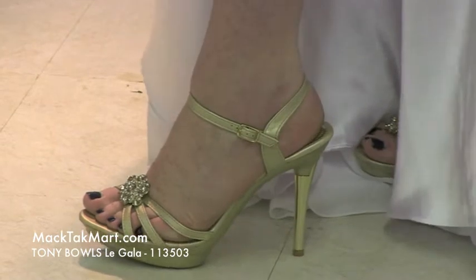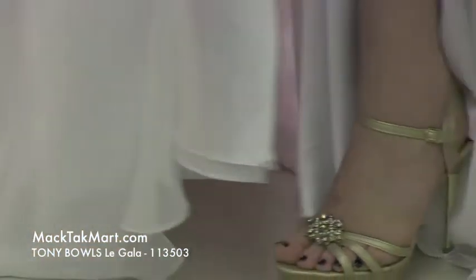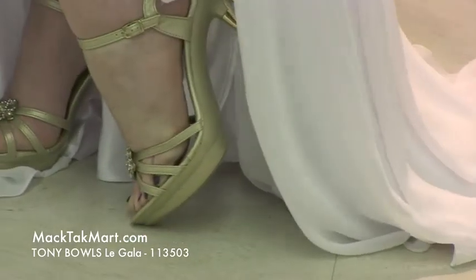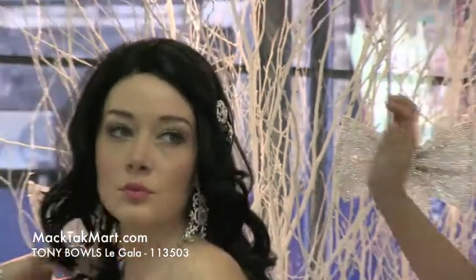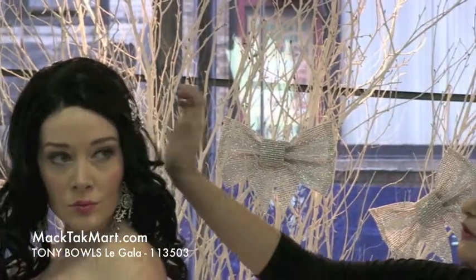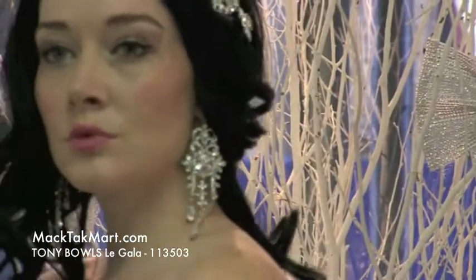We picked the gold color to accentuate the waistline that's in gold as well. And then to bring out all of the silver of the dress, we put on this beautiful jewelry. These are the TK Jewelry by MagTac. What you see here are those beautiful barrettes, crystals and those beautiful earrings that match the dress.